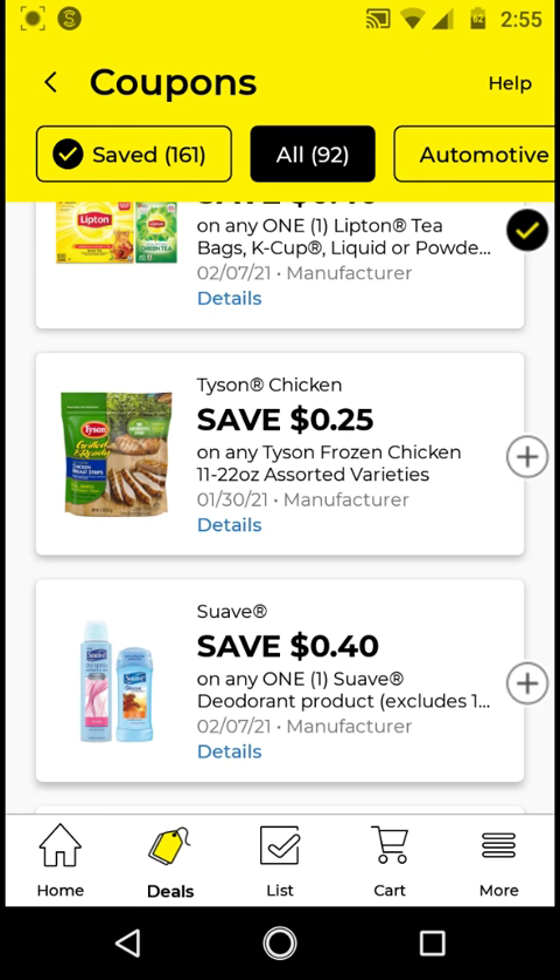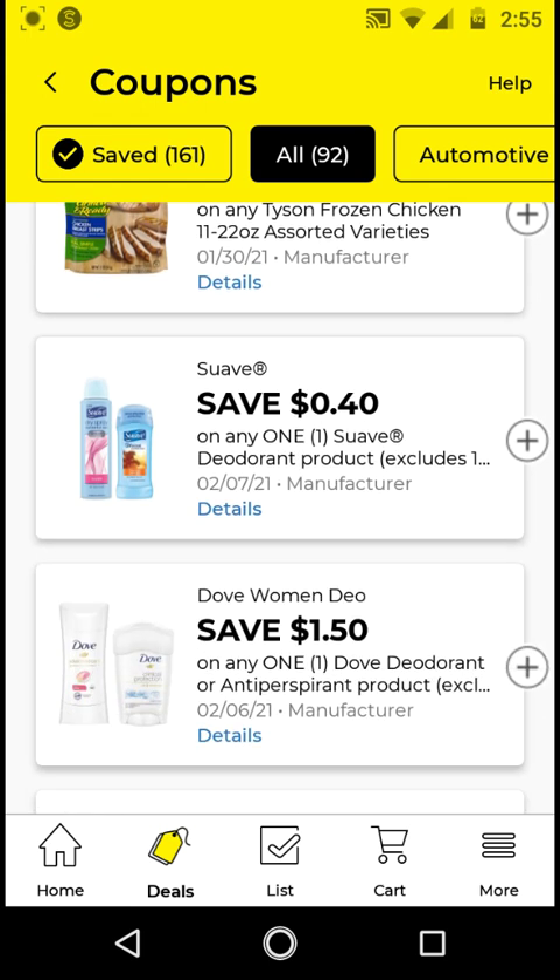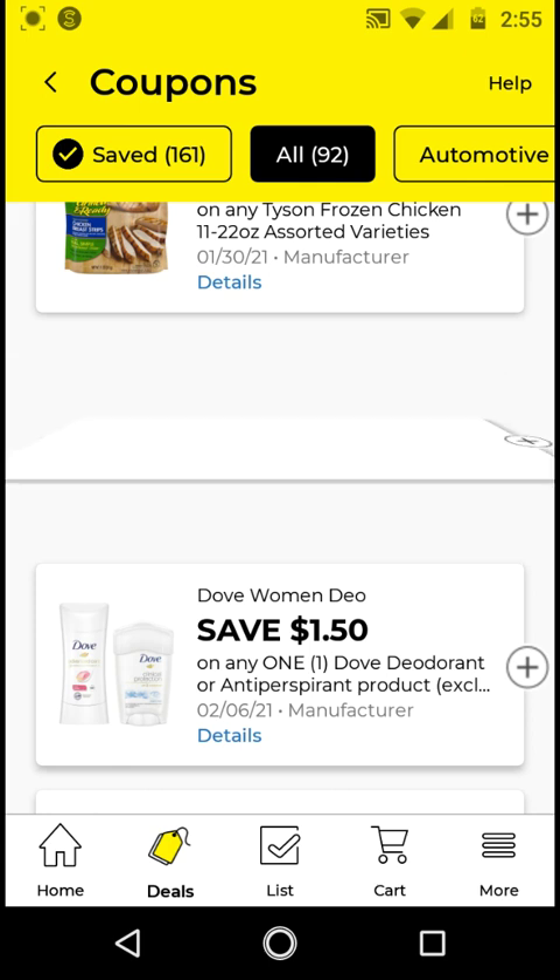The Tyson's Chicken is $5; with this $0.25 off digital it's $4.75. I will not be clipping this, but if you need it, go ahead — it's $0.25 off, so why not. The Suave deodorant — if you get the 2.6 ounce, these are $1.75. With this $0.40 off digital, it'll be $1.35. I'm going to clip it just to have it.